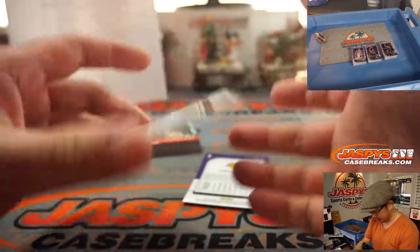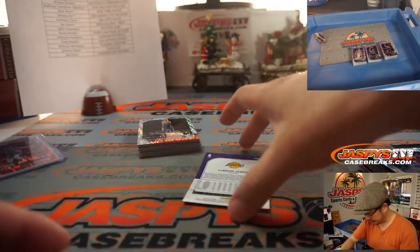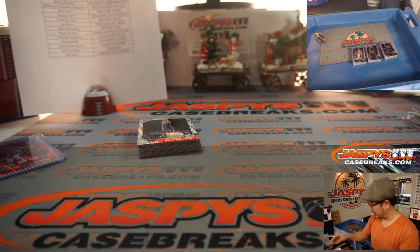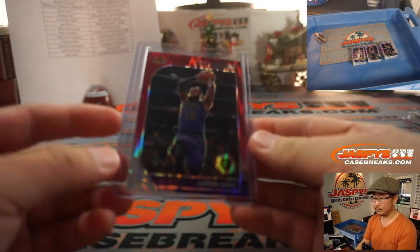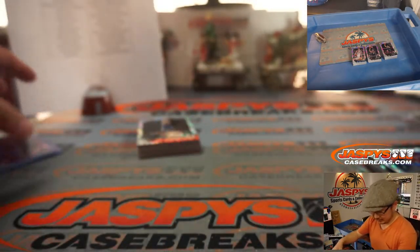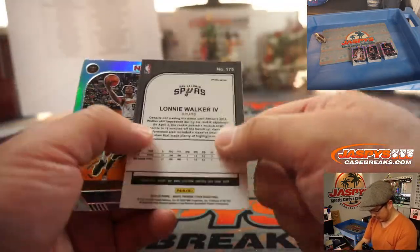There's LeBron James red, Marc Gasol to 99 — new teammate. It's a Panini new. Nice LBJ for my Lakers — Jay Goins has my Lakers. There you go Zach. Nice, good silver there. Lonnie Walker.